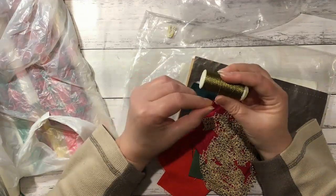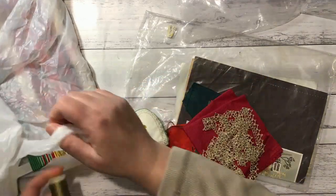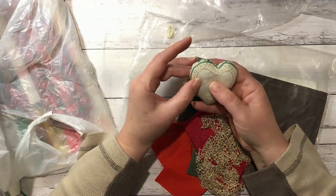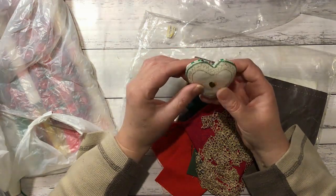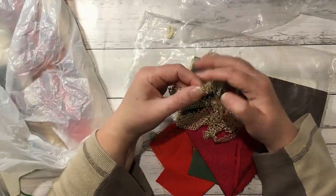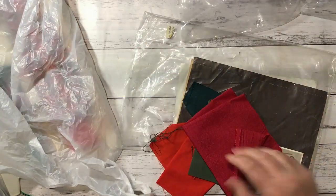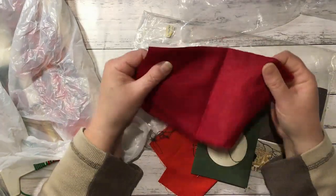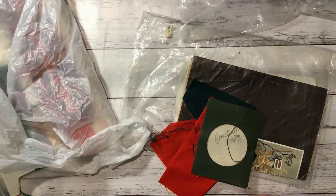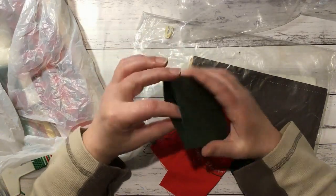Some gorgeous gold embroidery thread — debating whether to put that with my threads or the Christmas stuff. A cute little felt love heart with some embroidery on it — might be nice on a cover. Some beautiful gold trim that doesn't have to be Christmas. Some lovely red material, and what must be a card she was making with some green card stock.